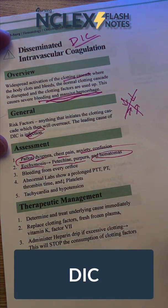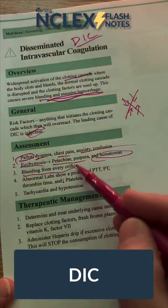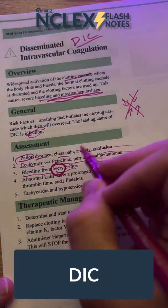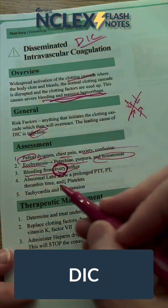This person is bleeding a lot. From my experience seeing people with DIC, their skin is just bruising like crazy. You're seeing hematomas everywhere. You're literally seeing blood coming out of every orifice — and that's not an exaggeration — their eyes, their nose, their anus, their urethra, everything. Blood is just coming out.